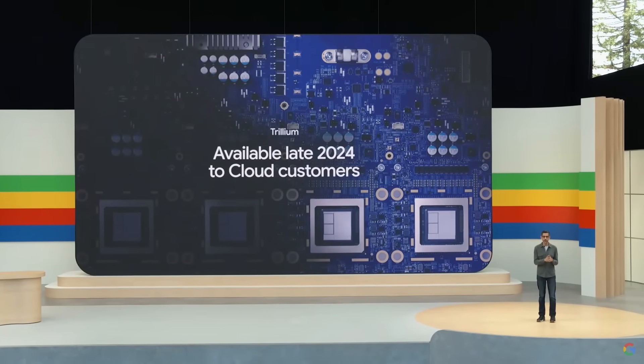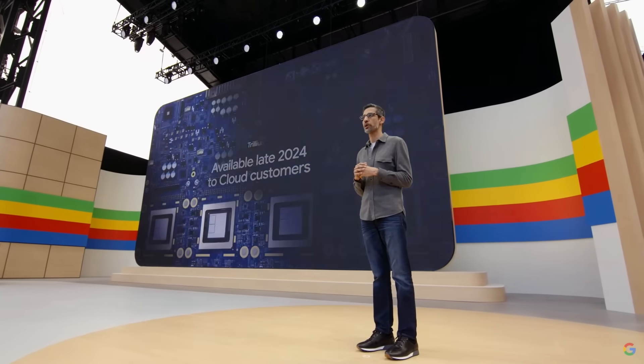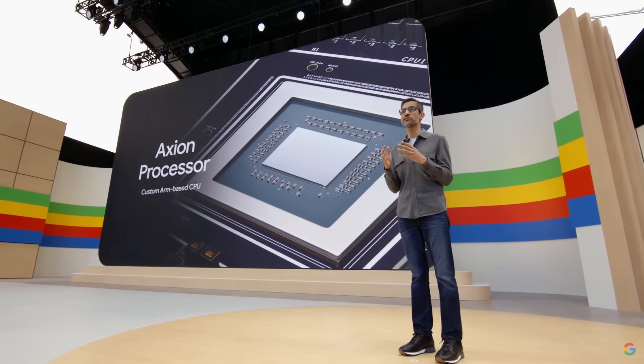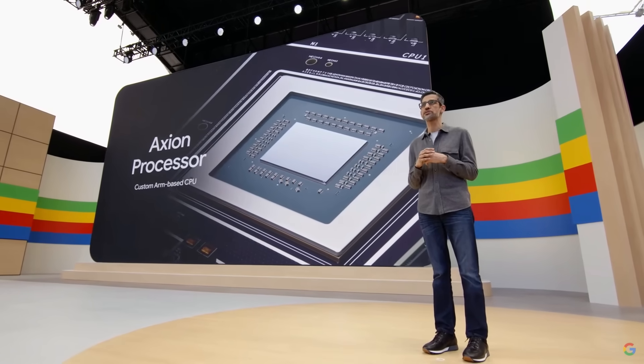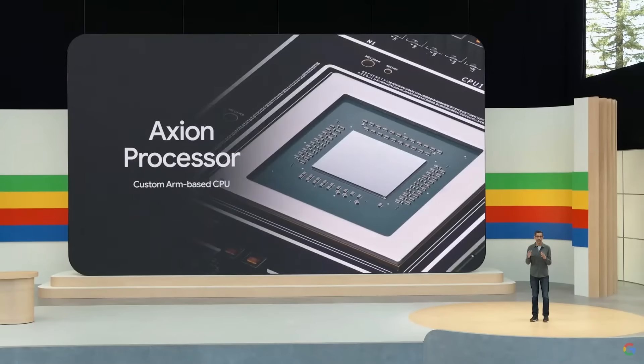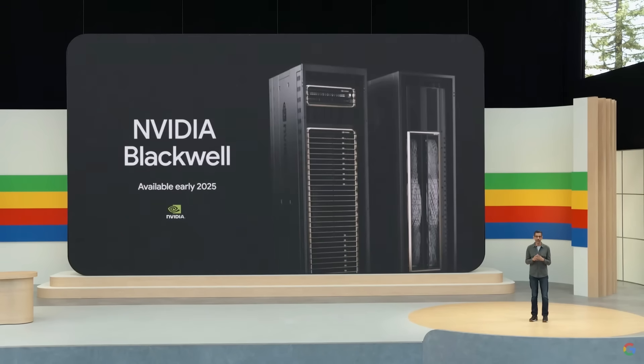Alongside our TPUs, we are proud to offer CPUs and GPUs to support any workload. That includes the new Axion processors we announced last month — our first custom ARM-based CPU with industry-leading performance and energy efficiency. We are also proud to be one of the first cloud providers to offer NVIDIA's cutting-edge Blackwell GPUs, available in early 2025.